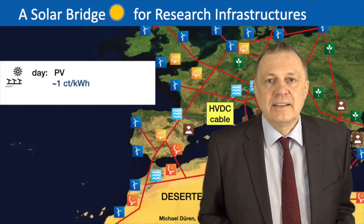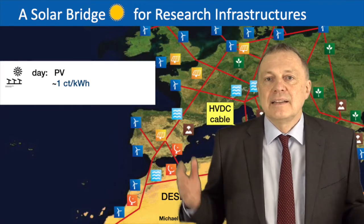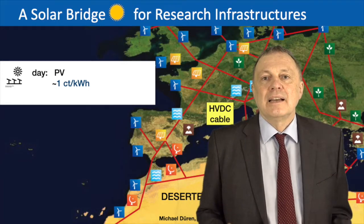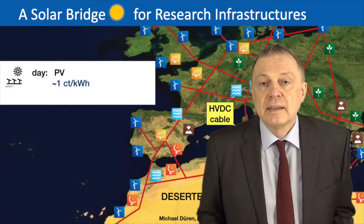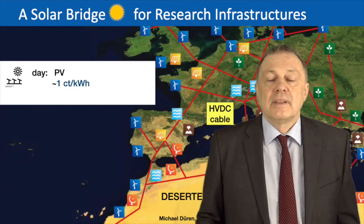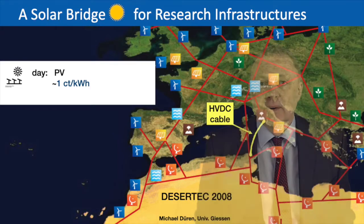So let's talk about technology. In the desert of Africa and in the Middle East there's an abundant amount of solar energy — much more than we can ever harvest. The most efficient way to harvest it is photovoltaics. It's amazing how prices have gone down. Today there are large solar power stations in this area that produce electrical energy at a price of one euro cent per kilowatt hour.